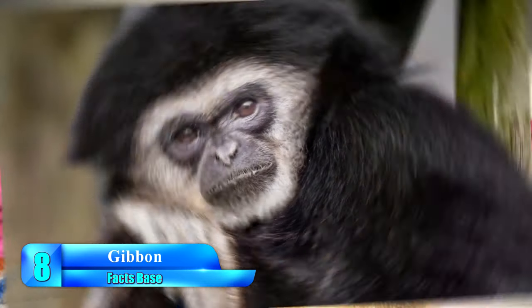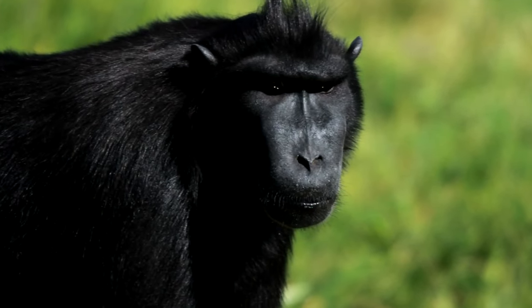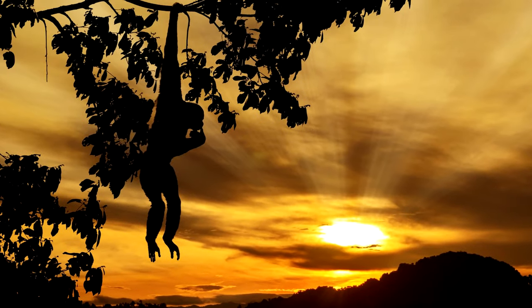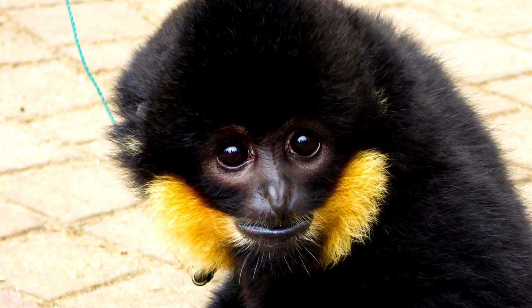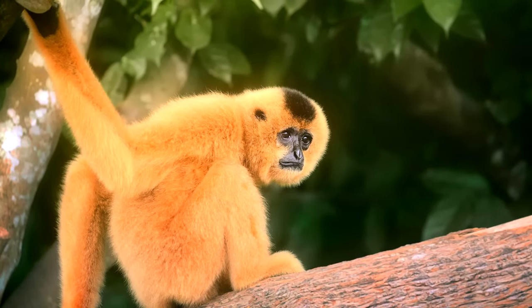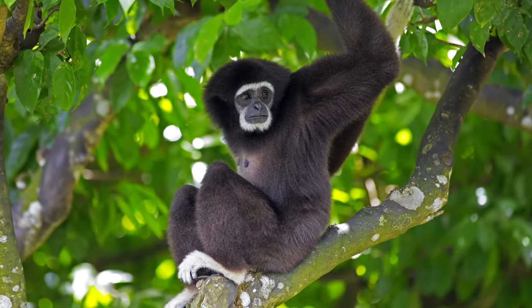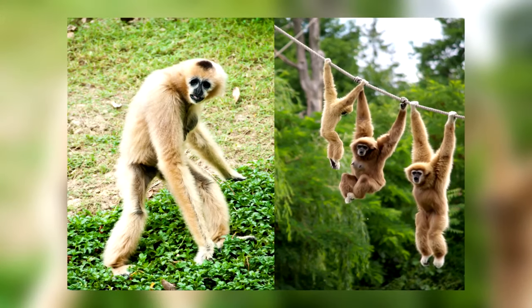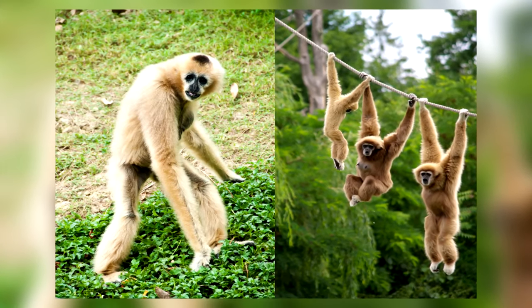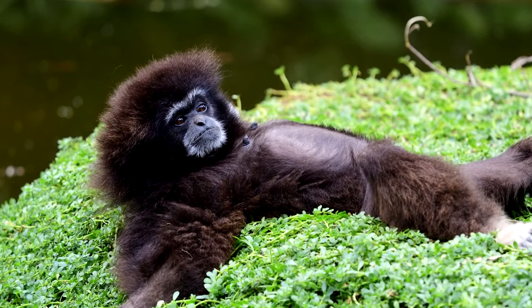Across 15 different individual gibbon species, this small ape is native to tropical regions where the loud primate can be found swinging from tree to tree. They are quite noisy creatures that can be heard screaming from the treetops from miles away. Unfortunately, the buoyant primates are some of the most endangered monkeys in the world due to habitat loss and poachers. Because of this, efforts are in place to try and preserve gibbons by providing the familial animals with safe spaces to thrive.